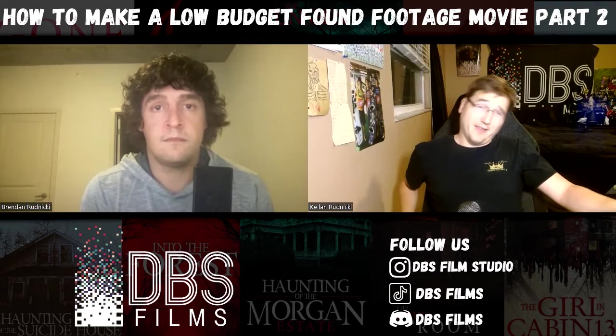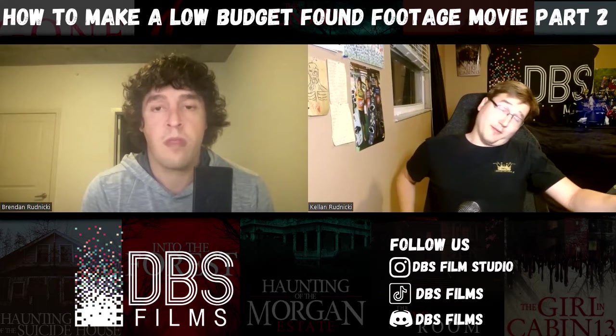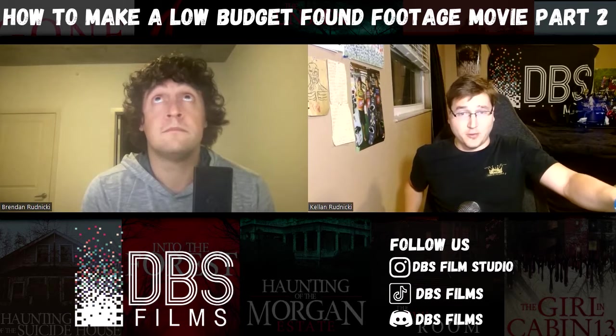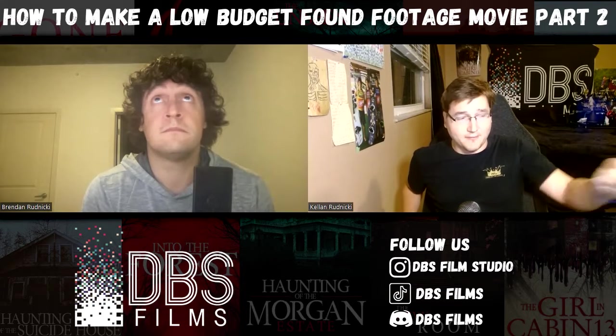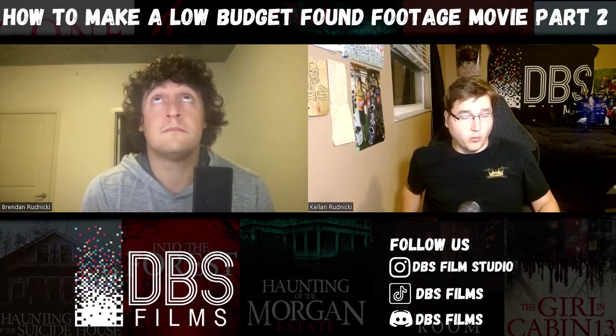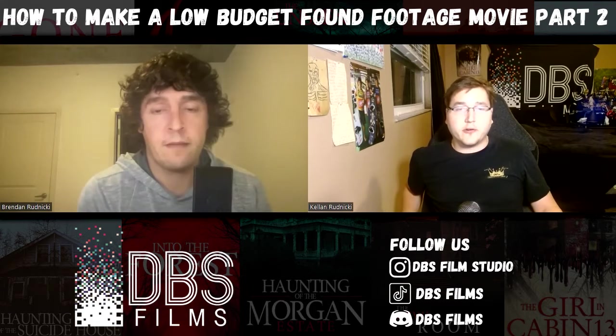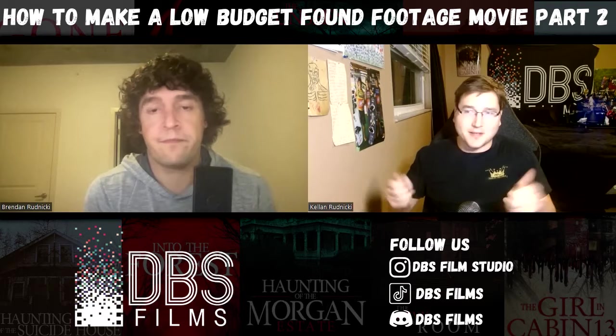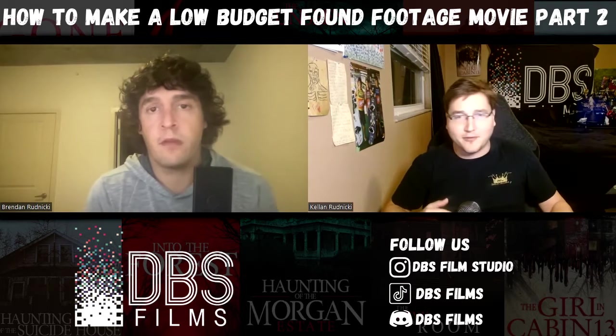As a cinematographer — and we recommend that you definitely be doing this when it comes to being an indie filmmaker — do you want to walk through the rig? Because the whole thing here is you're playing the role of a normal cameraman, which means you can just be a normal cameraman. You don't need any kind of crazy setups.